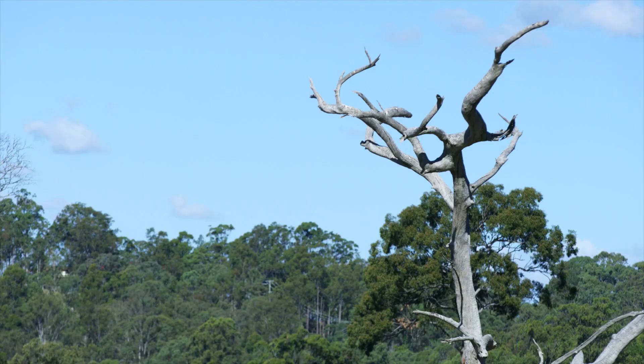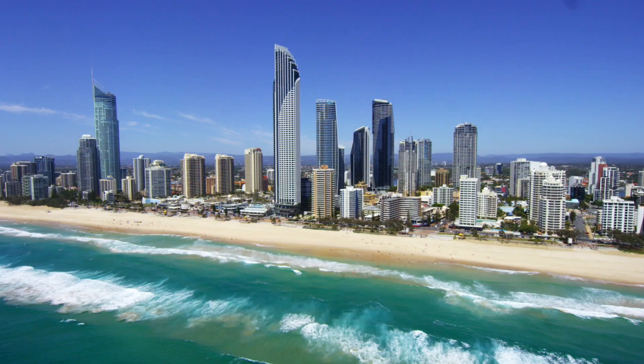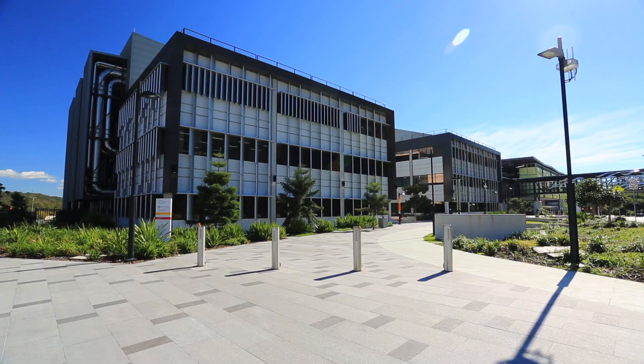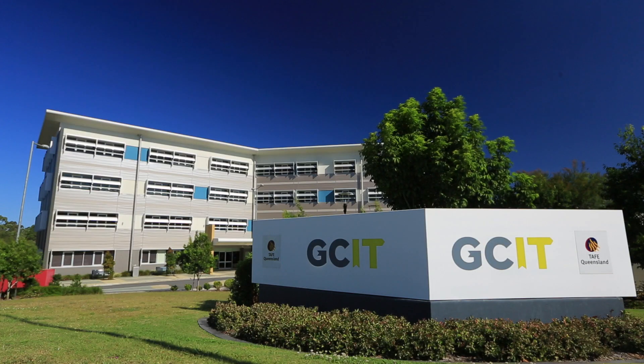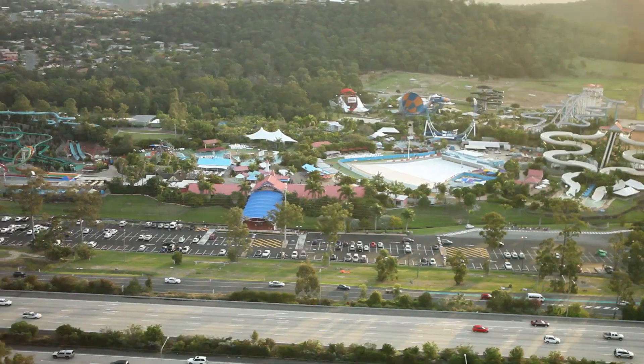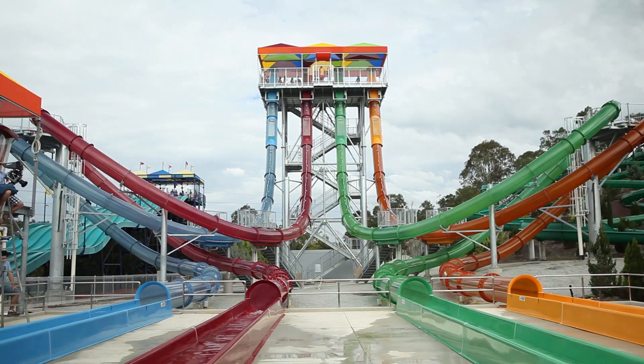Intertwined with nature reserves and positioned only 25 minutes to Surfers Paradise and 40 minutes to Brisbane CBD, surrounded by an abundance of educational, retail, transport and leisure activities, including the Gold Coast's renowned theme parks.